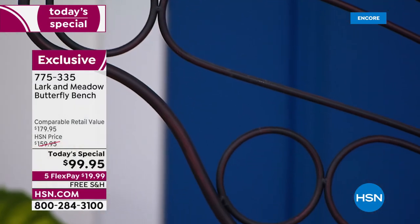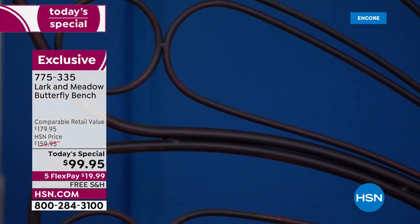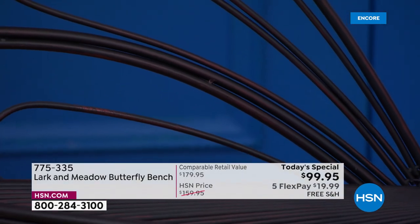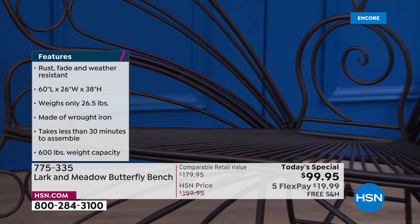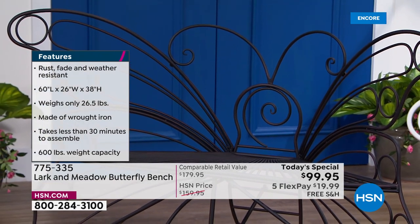Don't discount the white — think about it being behind that beautiful greenery in your backyard. You can put plants on it, or put plants around the bottom and allow them to wind their way around all the parts of your butterfly bench, and then it becomes an actual part of your landscaping. So you have so many different options — the white would be beautiful in a bedroom, you could put it in a mudroom.